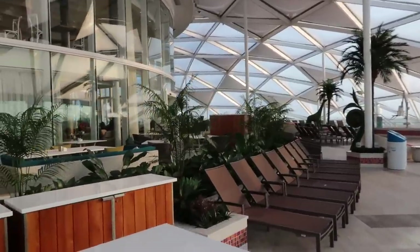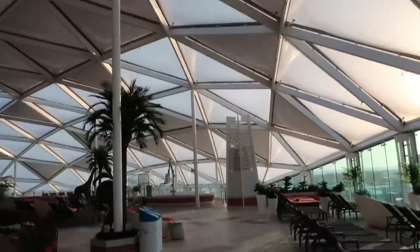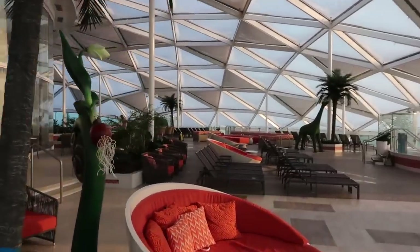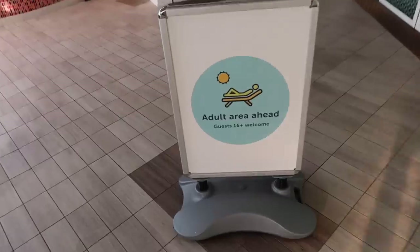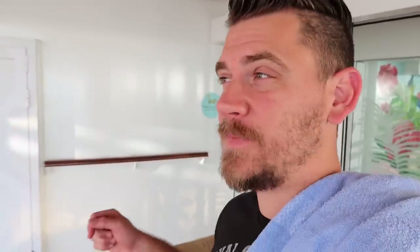This is the solarium. It is temperature controlled on this ship — it's completely enclosed so they keep it nice and cool. It is the perfect temperature year round and it is beautiful. You're going to catch some really nice views from up here. We are docked in Port Canaveral, Orlando. This is an adult-only area, so 16 and up only — it's nice to have one area sectioned off for adults.